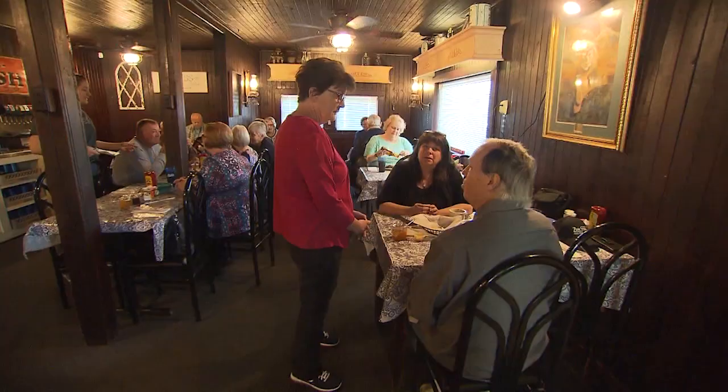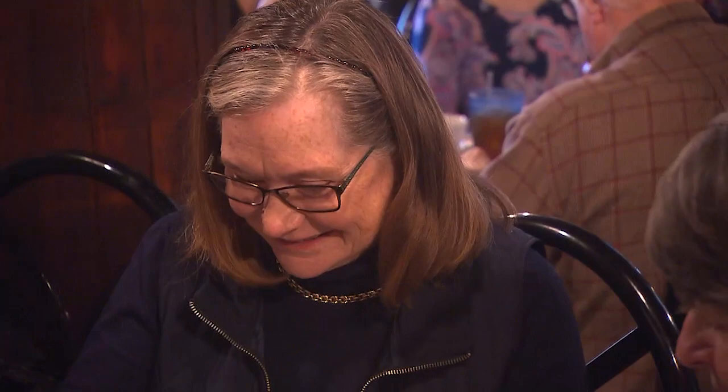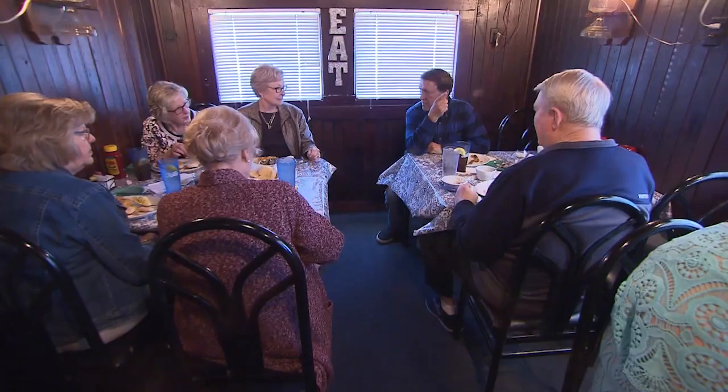It goes without saying, many customers are regulars, and they don't mind the extra miles required to reach this roadside gem. We have people from all around that come to see us — Memphis, Nashville, and several that come from even out of state when they're visiting Tennessee. We love the food. It's consistent, friendly. Can't get it in the city. We just love the restaurant and we love the people.